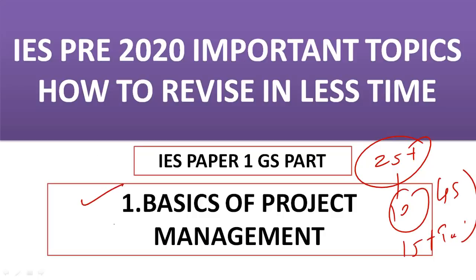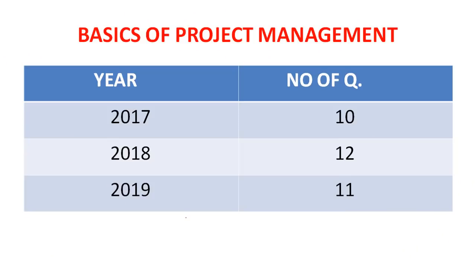In this video we are going to discuss our first topic: basics of project management. We will cover which topics you need to prefer for IES PD 2020, some important topics I will suggest especially for this exam, and how to revise in less time. First I need to suggest how important this subject is for your exam — it is a very easy subject for scoring marks.